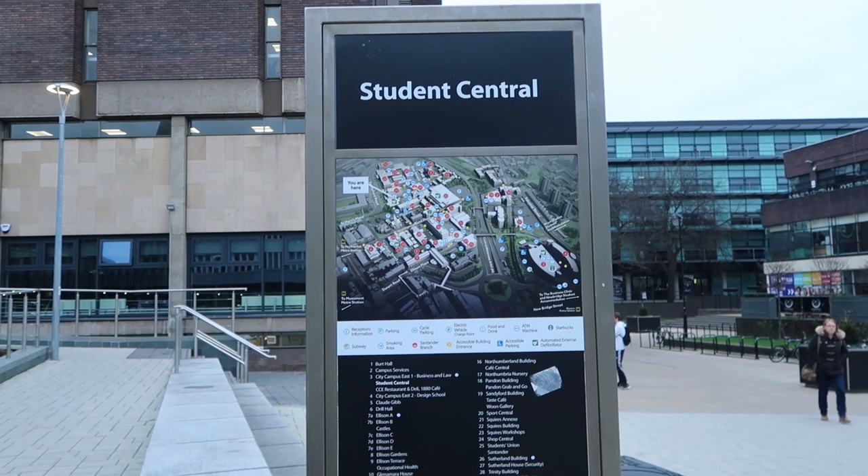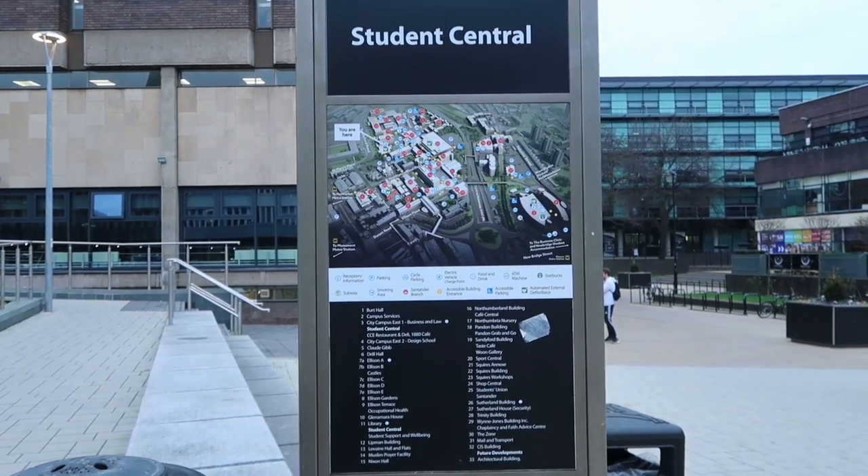The second tip is to attend induction dates. I highly advise you to come because there you will get the chance to know who your lecturers are, to know your classmates and course mates. You'll also receive instructions about your course, the lab, the workshops, and the library, which is very important.